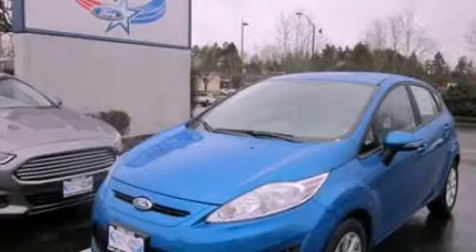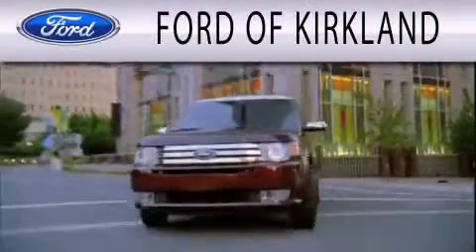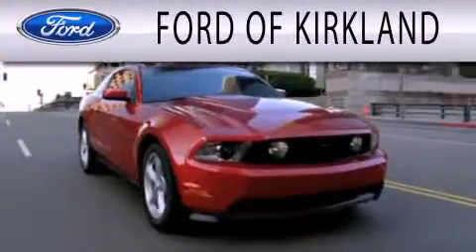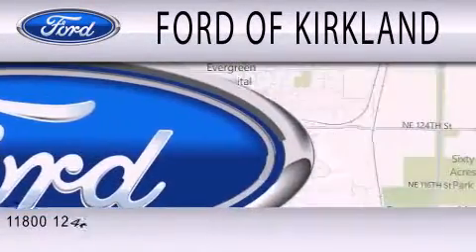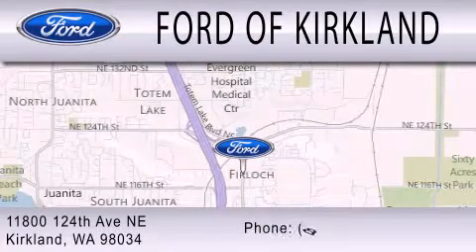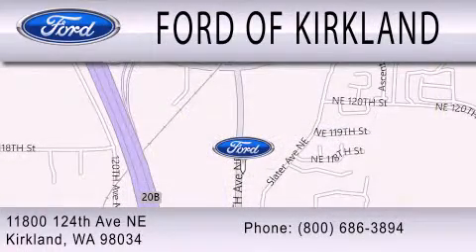Please call us today for more information on this great vehicle. Ford of Kirkland is dedicated to doing everything possible to ensure that the experience you have selecting your next vehicle is as pleasant as possible. We are located at 11800 124th Avenue NE in Kirkland. Thank you.